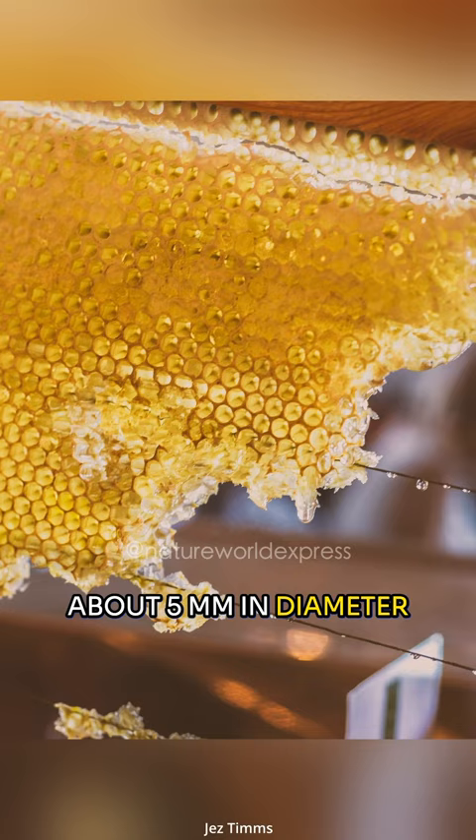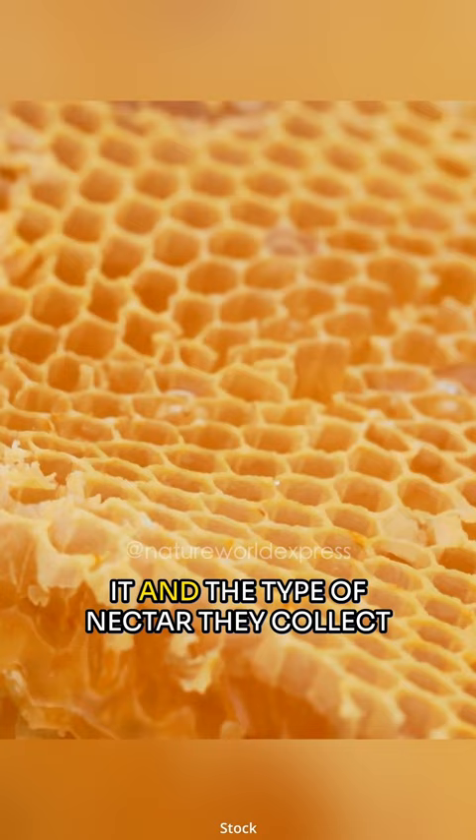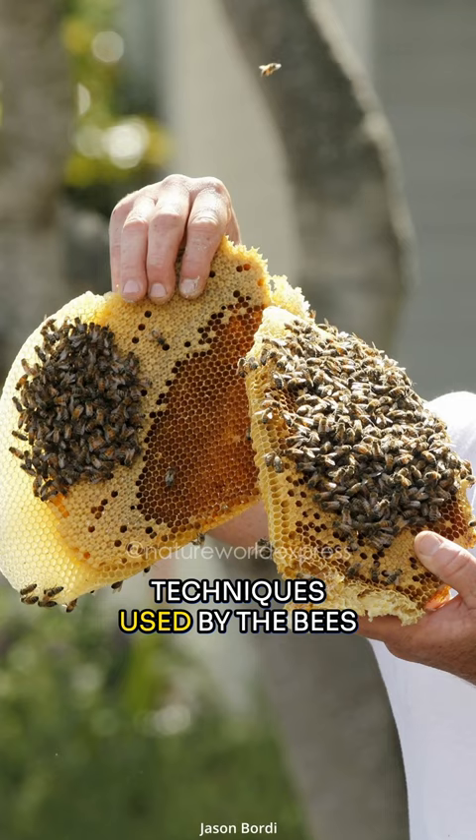The color of honeycomb can vary depending on the type of bees that create it and the type of nectar they collect. It can range from a pale yellow to a dark brown color, depending on the source of the nectar and the processing techniques used by the bees.